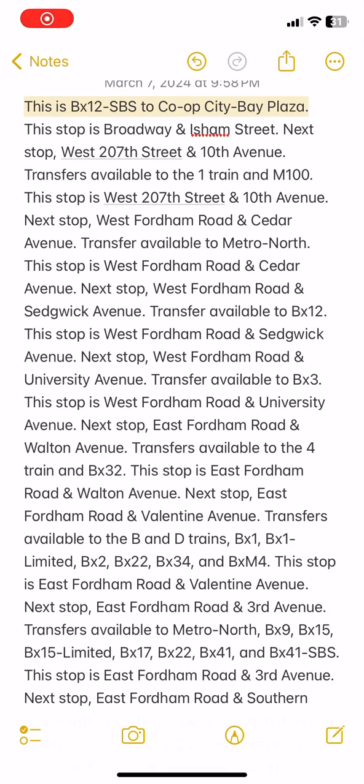This is BX12 SBS to Co-op City Bay Plaza. This stop is Broadway and Isham Street.